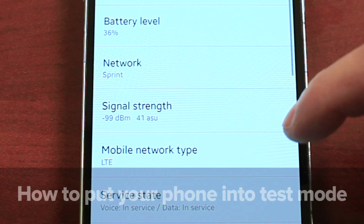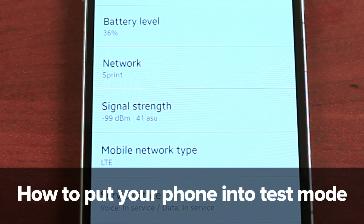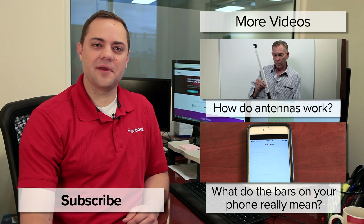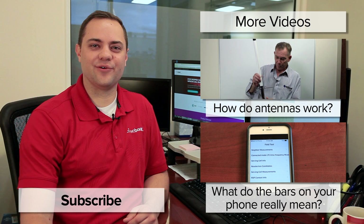Bars aren't always the best way of reading a signal on your phone. Put your phone into a test mode to get a more accurate reading — click here to find out how. Thank you for watching today. I hope this was helpful. Please subscribe to our channel as we'll be coming out with videos every week. Thanks and have a wonderful day.